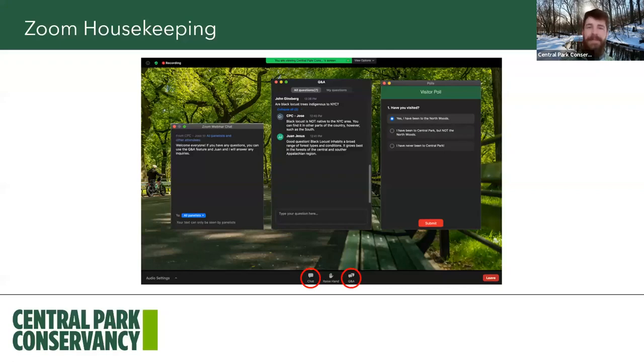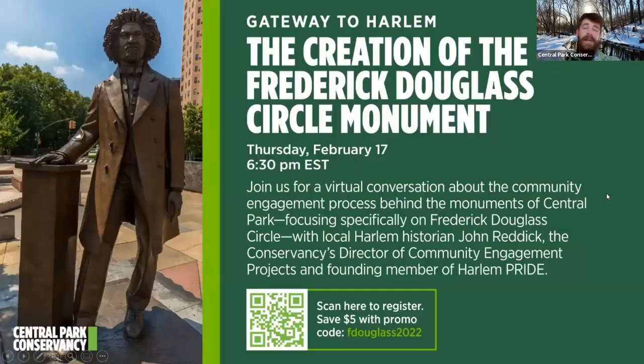Some visitor polls will pop up that I'll launch throughout the walk, and once everybody has voted, I'll share the results and we can see what everybody is thinking. Tomorrow, in honor of Black History Month, we will be having two Seneca Village tours — an in-person tour at 11am as well as a virtual Seneca Village tour at 2pm. You can check the chat box for links for those programs that my colleague Jose will drop.